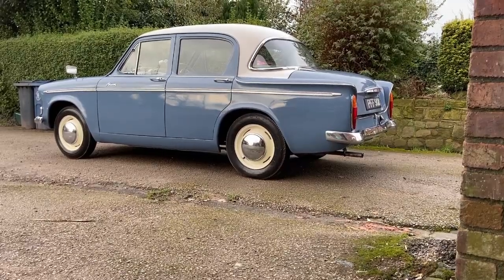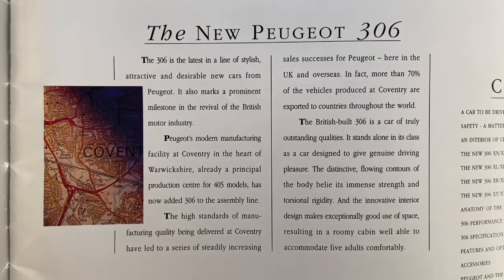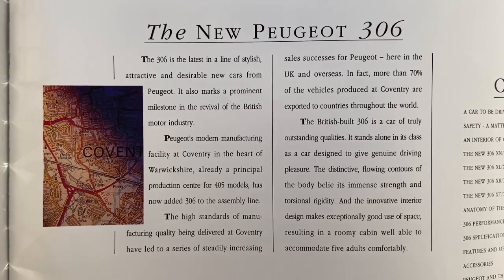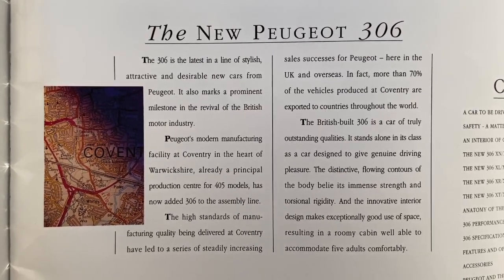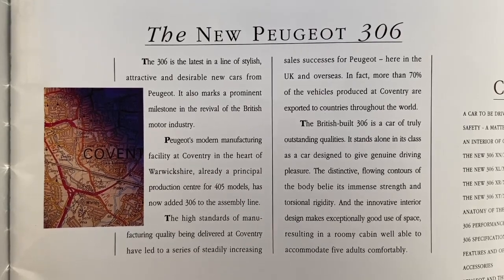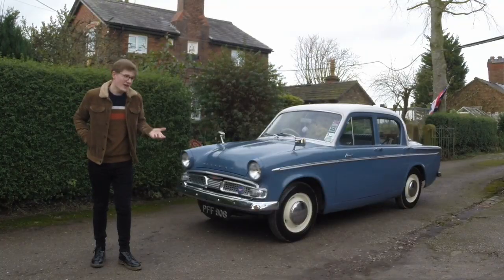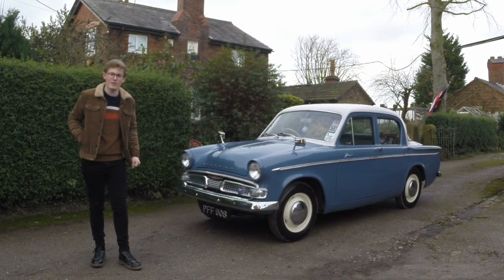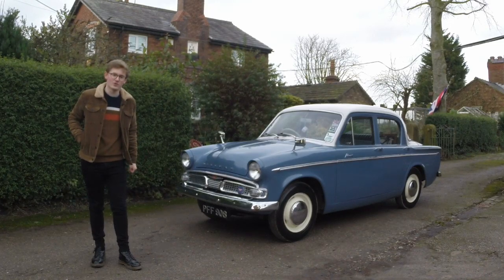What was once Roots did survive, with what would have been the Talbot Arizona being rebadged as the Peugeot 309. Ryton became Peugeot's UK home, producing various models until it was closed in 2006. Therefore, the car we have here is a direct predecessor to the modern Peugeot 308, and this Minx is probably the most famous of them all.